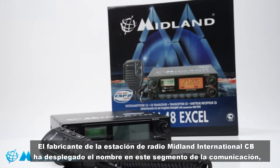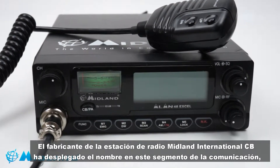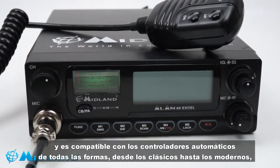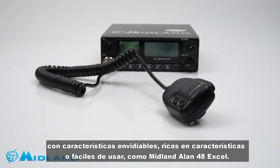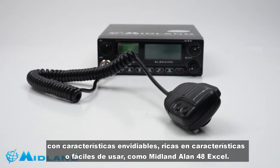Midland International CB radio station manufacturer maintains its prestige and reputation in this segment of communication, supporting all drivers with different models from classic to modern, with unbeatable performance with advanced features or as simple as needed — as is the Midland Alan 48 XL.